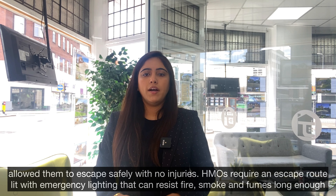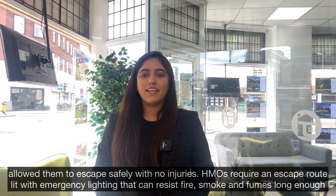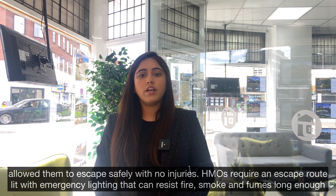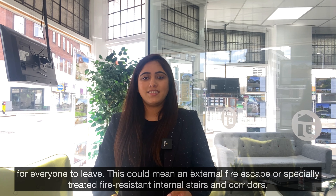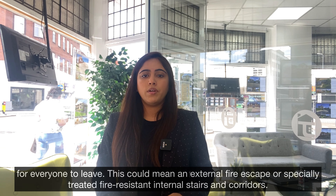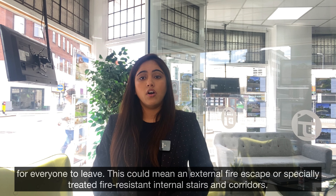HMOs require an escape route with emergency lighting that can resist fire, smoke, and fumes long enough for everyone to leave. This could mean an external fire escape or specially treated fire-resistant internal stairs and corridors.